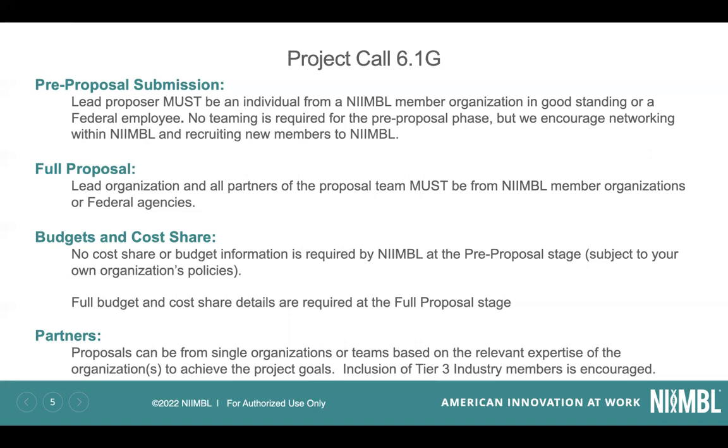In terms of partners, proposals for this project call can be from single organizations if you have the capability to meet the needs within a single organization — that is acceptable for this one. But it's also encouraged that teams of members and partners bring relevant expertise to achieve the project goals. Inclusion of Tier 3 industry members is also highly encouraged, as it is in all of our project calls. If there's no need to include a Tier 3 industry member at the full proposal stage, that needs to be documented, and we have templates available through the RFP website, visible in Appendix H.